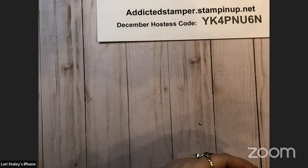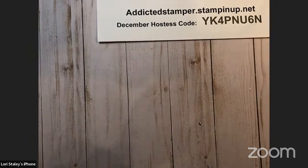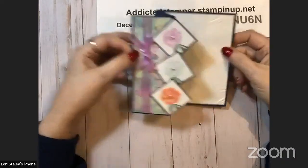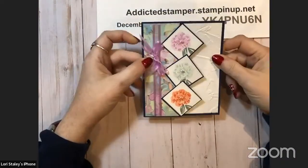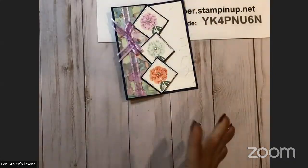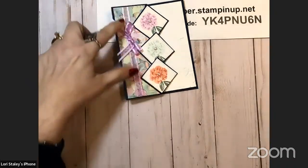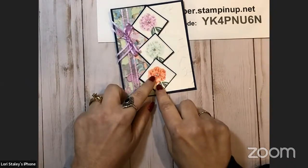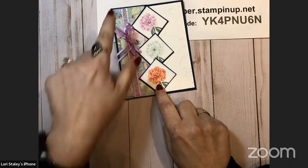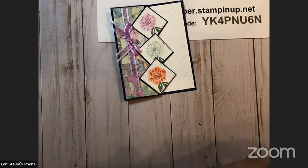That was all the business we needed to discuss. We are going to make this fun fold and we're going to do these little accent pieces here with the stitch shapes dies — I love those dies. They have circles, squares, and some banners. They're found in the annual catalog. I pulled my colors for the flower images from the two-tone flora stamp set from this beautiful new paper called Fancy Flora.